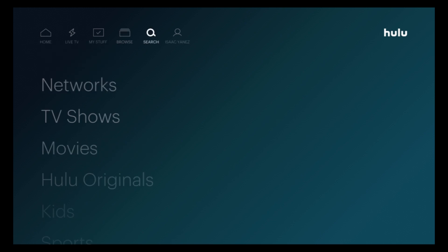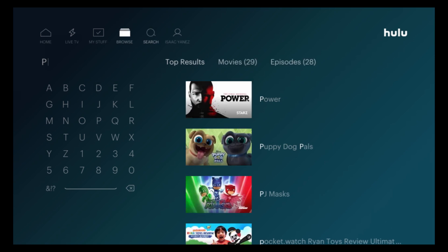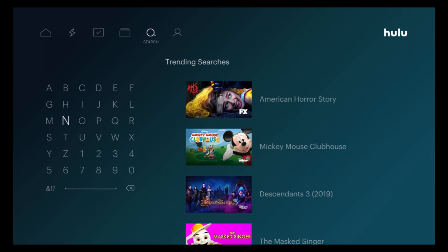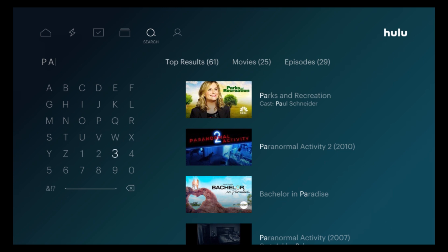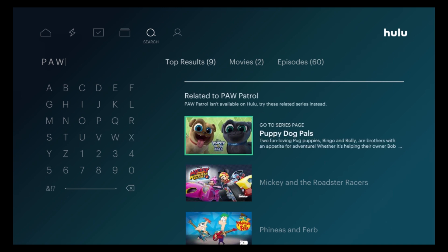Then you have the Search option. Let's see if it has Paw Patrol. It says Paw Patrol isn't available on Hulu. It was available on the other three live TV streaming services that I did an overview on, but it's not available on Hulu.